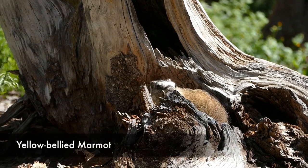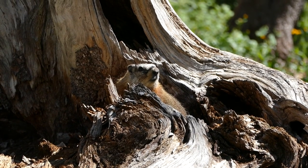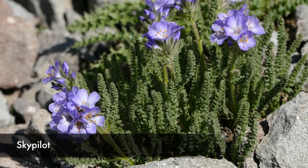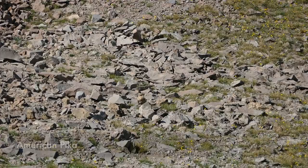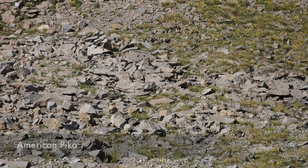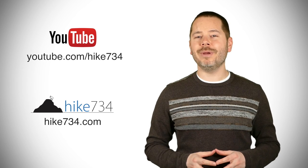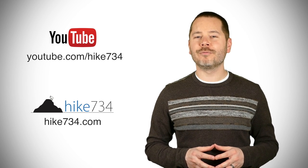Now I'm just going to start working my way down. Since the views were so good, I figured I'd do this little summit blog now rather than waiting until I'm walking down. I'm Jake with Hike 734, hiking Avalanche Peak in Yellowstone National Park. If you like this video, subscribe on YouTube and head over to hike734.com for more.